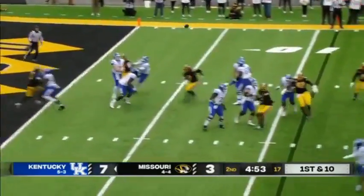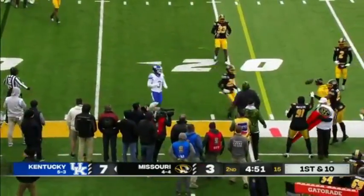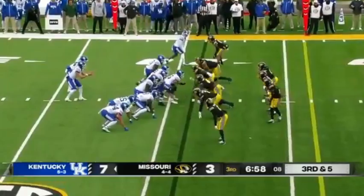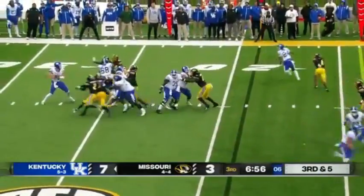Will Levis started this game with a touchdown drive, a 71-yard drive. Since then he's been shut out. Over drive — straight runs on this drive, Levis this time does go to the air.